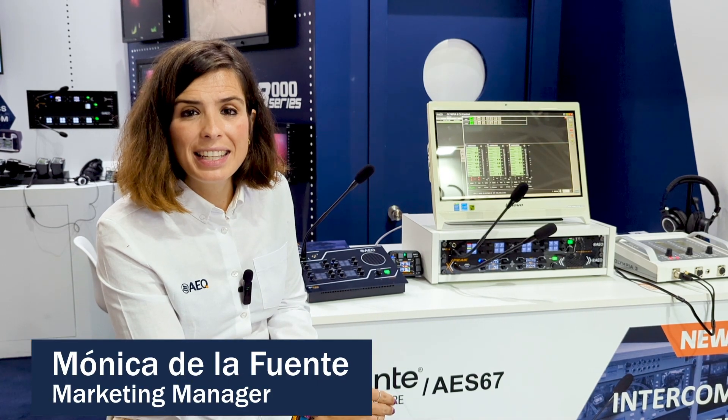If you want more information about them, you can contact us directly at marketing@aeq.eu or visit our website at www.aeq.eu. Thank you very much. Bye.